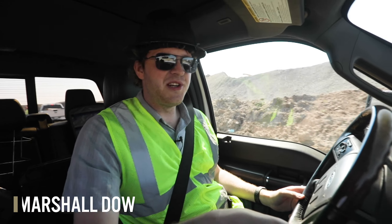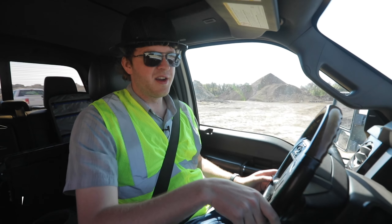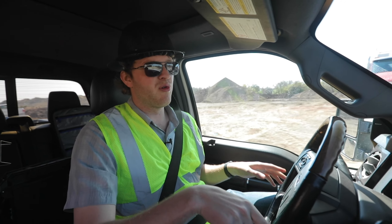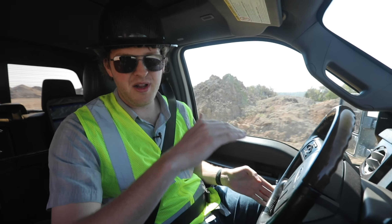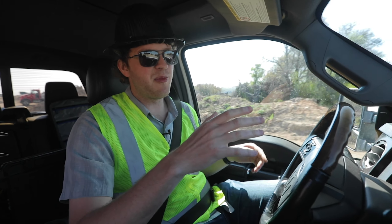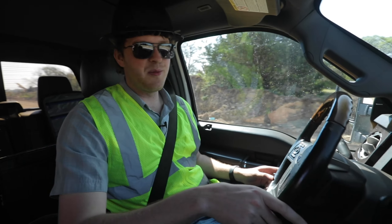My name is Marshall Dow with Silver Creek Materials. Today what we're going to do out here at Silver Creek at our sand and gravel quarry is a rock blast. What we're trying to accomplish is break up the rock that's on the top of our mining operation right underneath the topsoil — crack it open so we can crush the rock more easily and then access the sand and clay underneath.